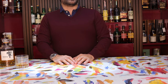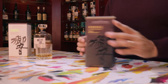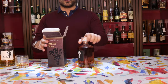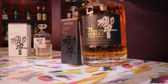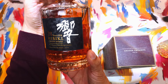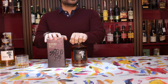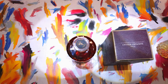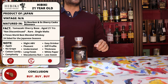Getting to the penultimate Hibiki in this flight — the Hibiki 21. I actually have a bottle here, though it hasn't been opened yet; we'll open it for a tasting in the not-so-distant future, which I'm super excited for. Realistically, the Hibiki 21 is a no-BS masterpiece within Japanese whiskey and blended whiskey altogether. It is made up from single malts from Hakushu and Yamazaki as well as grain whiskey from Chita.